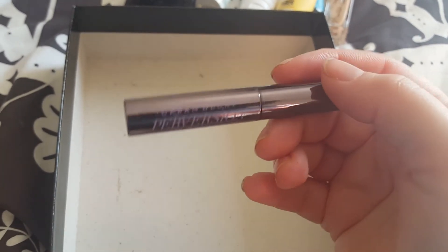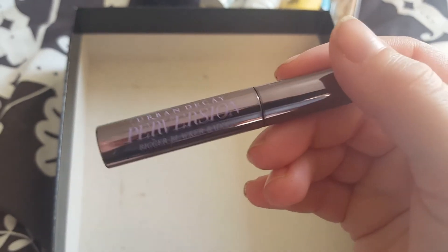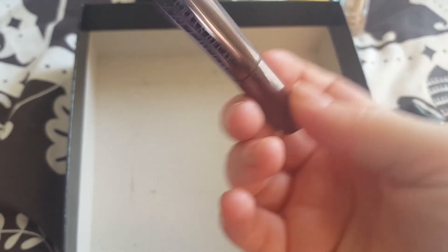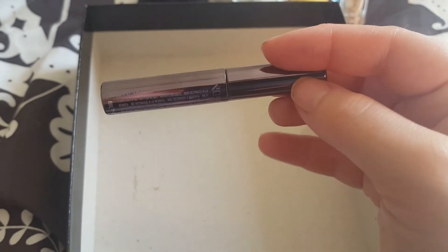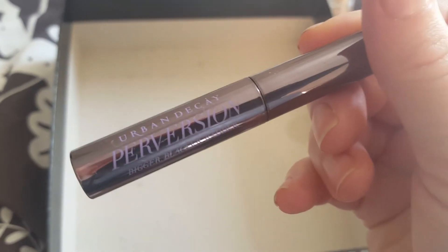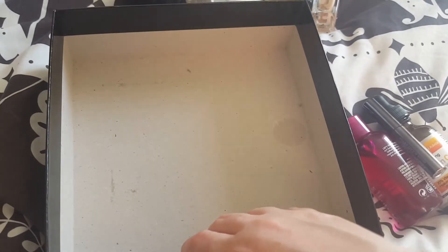Finally, I've got this Urban Decay Perversion Mascara. I've been using this every day and there is still a little bit left in there, so I'm going to carry on until it runs out. I struggle to get to the end of a mascara — they seem to last forever. Just a mental amount of time.